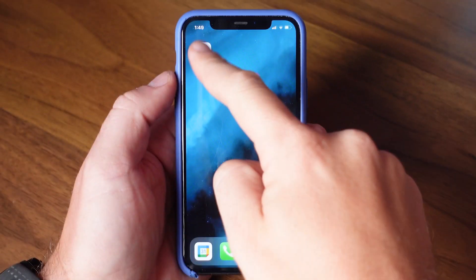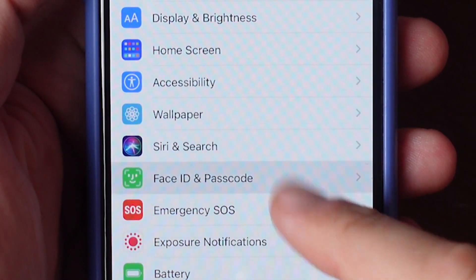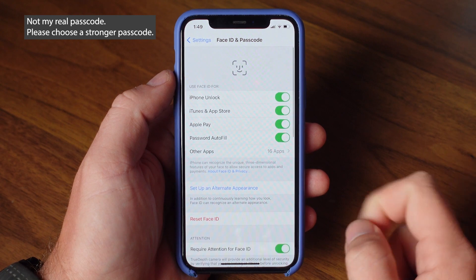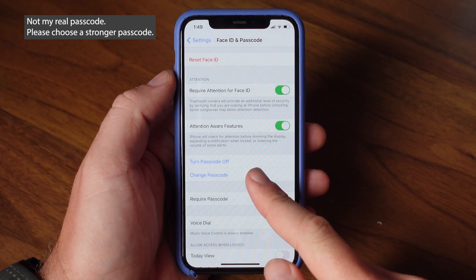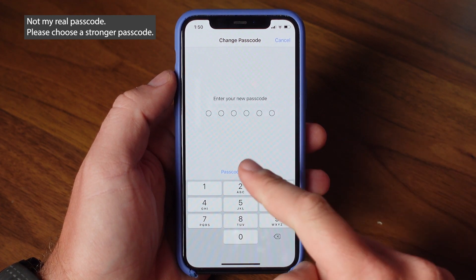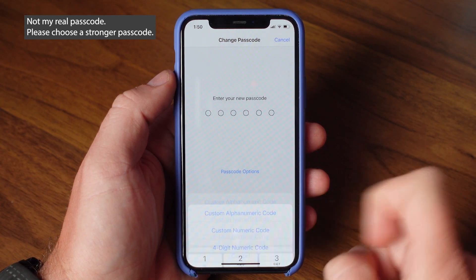To change your passcode, go into your Settings app and scroll down to find Face ID and Passcode. You'll have to enter your passcode to get in. Click on Change Passcode and then click Passcode Options. It's the custom codes you see here that you want to choose in order to secure your iPhone.